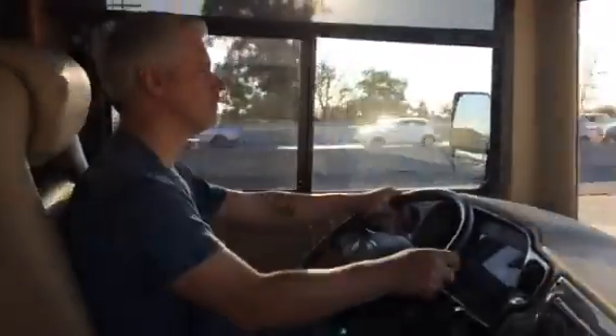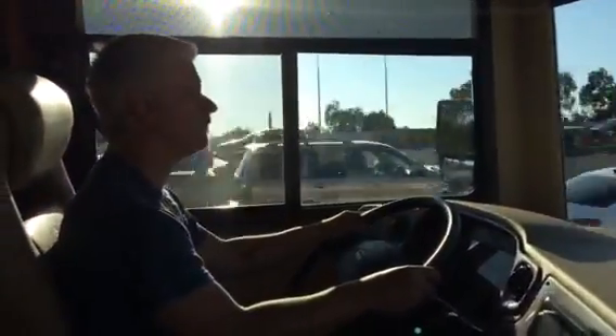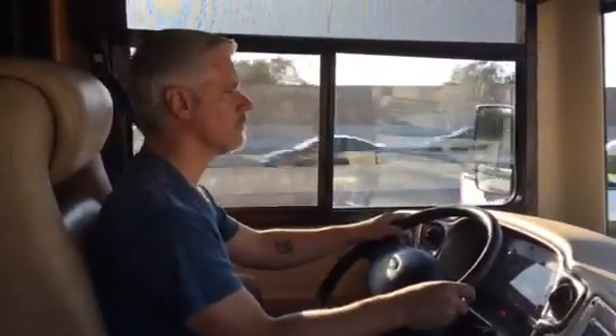Our guide was Ken at Mike Thompson RV in Santa Fe Springs. He took the time to show us everything.